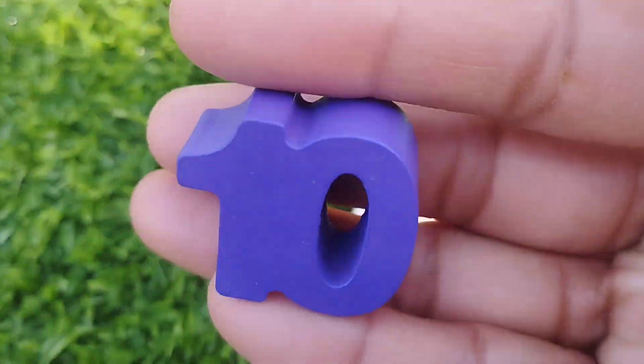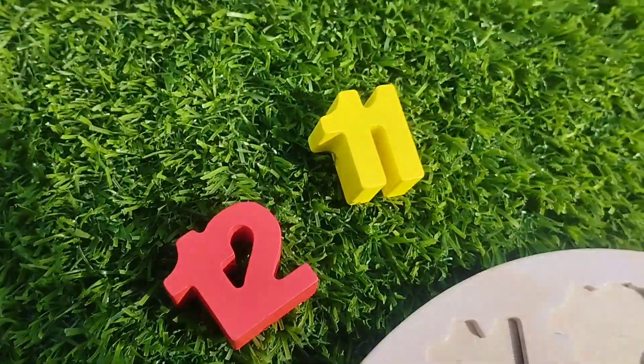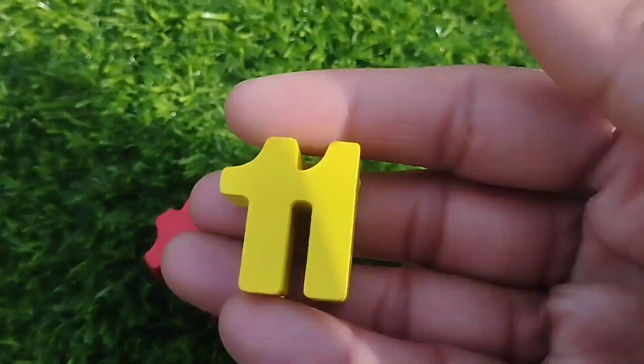And ten. Ten. The next number is number eleven.